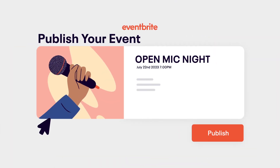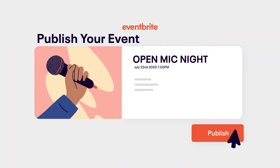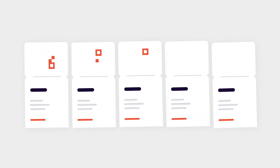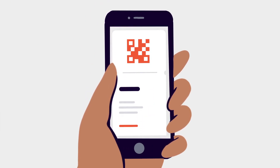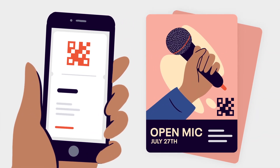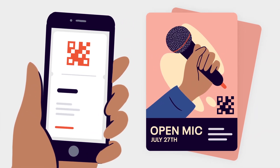When you create an event on Eventbrite, unique QR codes are automatically generated for every single ticket sold. This allows attendees to pull up their digital tickets on the Eventbrite app for quick, contactless check-in at the door.